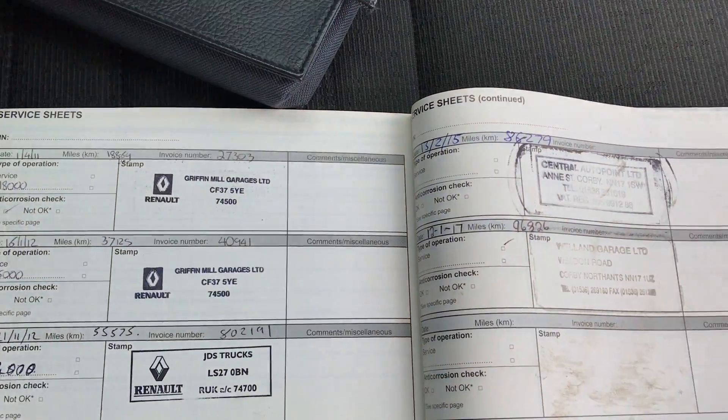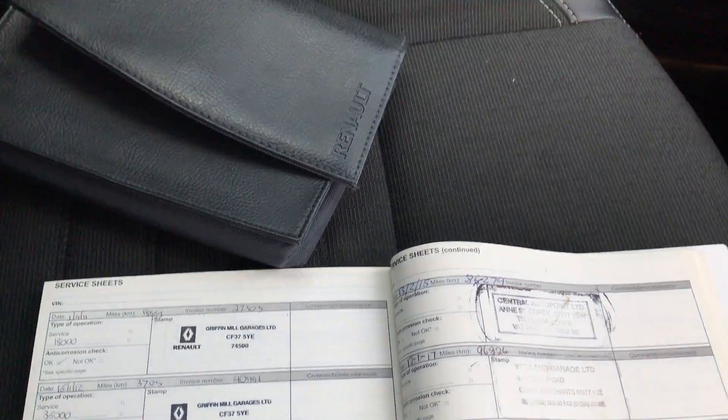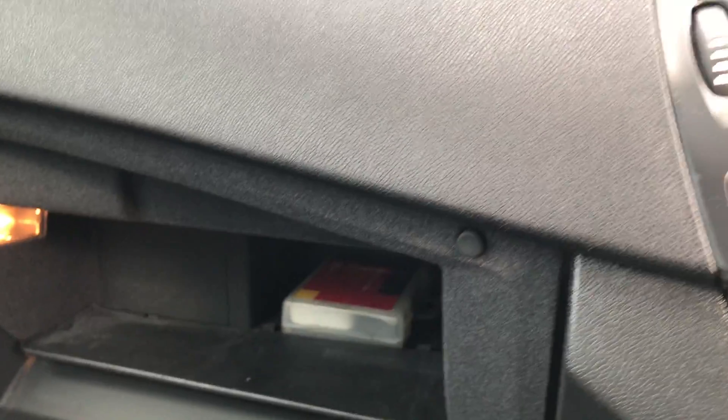Service history right up to 96,000, which was done in January of this year. All keys are present.